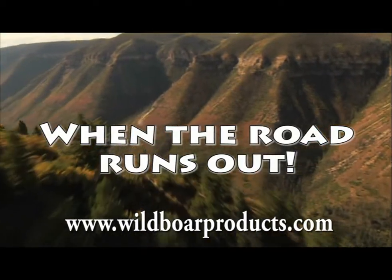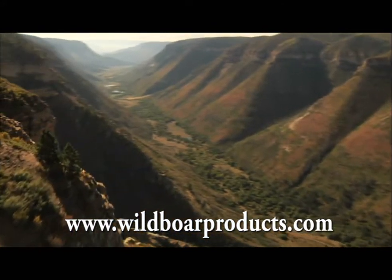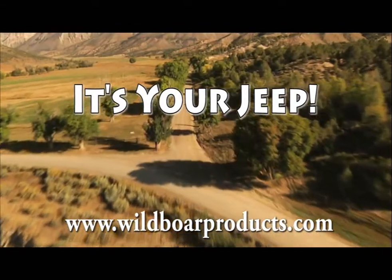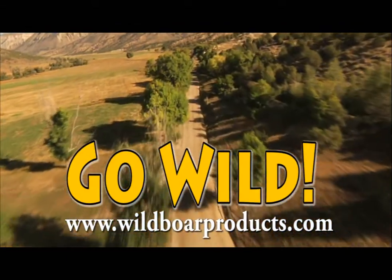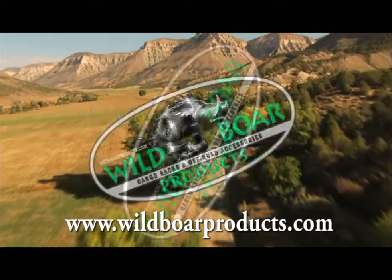When the road runs out, it's your Jeep. Go wild with Wild Boar Products.